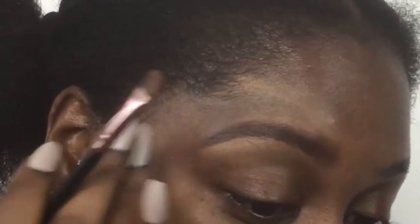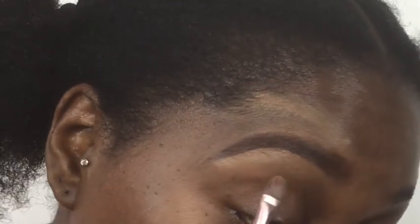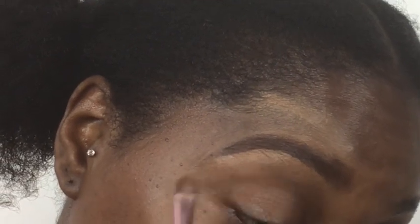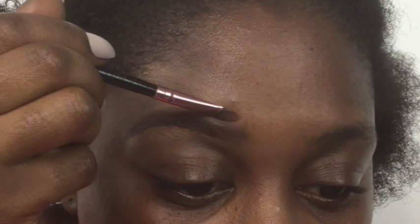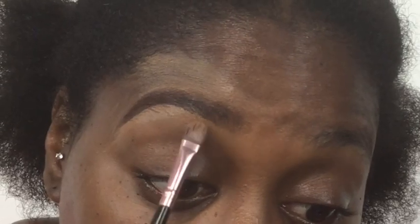Take it down, getting rid of that excess at the end because we want that nice sharp point. Blend it in and keep it consistent — it might be worth using your foundation shade instead of a concealer shade. Tidying it up from the bottom to the top. See, not so crazy! Look at this eyebrow and then this eyebrow — you can see the difference. I've created a nicer, larger, fuller eyebrow. Let's move on — both eyebrows done and complete.